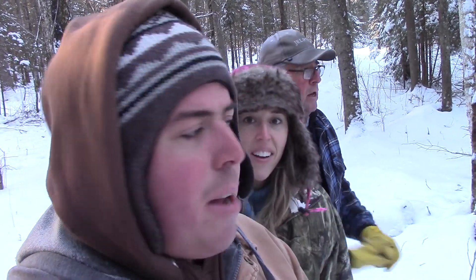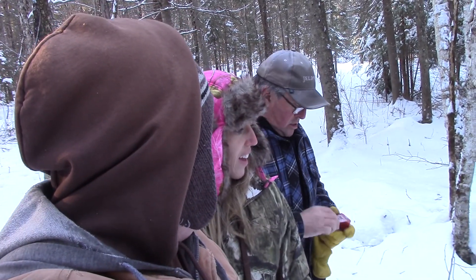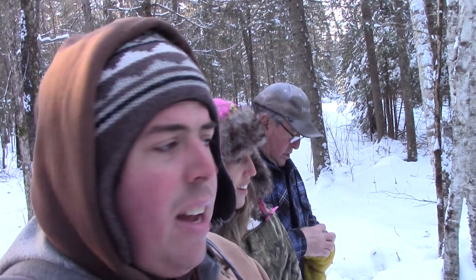We're out checking traps today, January 8th, and we're back at my brother's place. We've checked everything else we can check with the truck, and down here at the creek, we picked up coyote number 21.